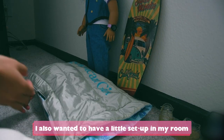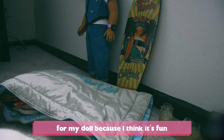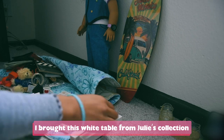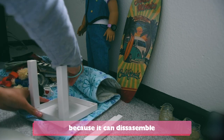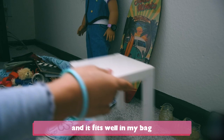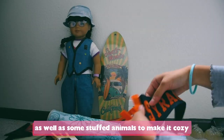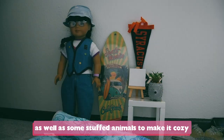I also wanted to have a little setup in my room for my doll because I think it's fun. So I brought this white table — I think it's part of Julie's collection because it can disassemble and it fits well in my bag. I brought a sleeping bag and a pillow for her to sleep on, as well as some stuffed animals to make it cozy.